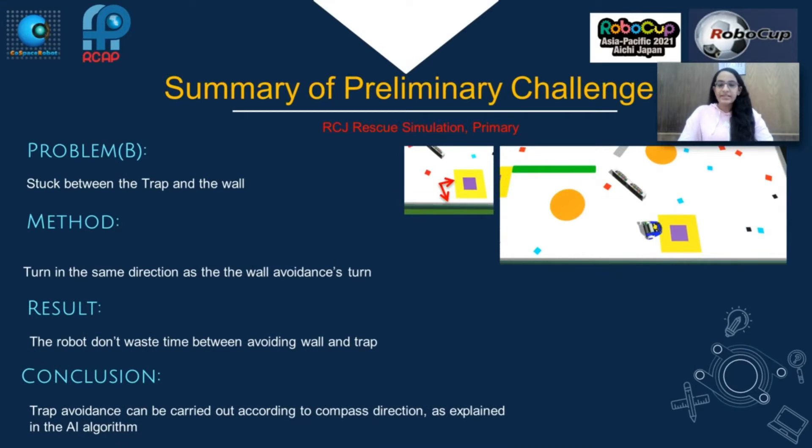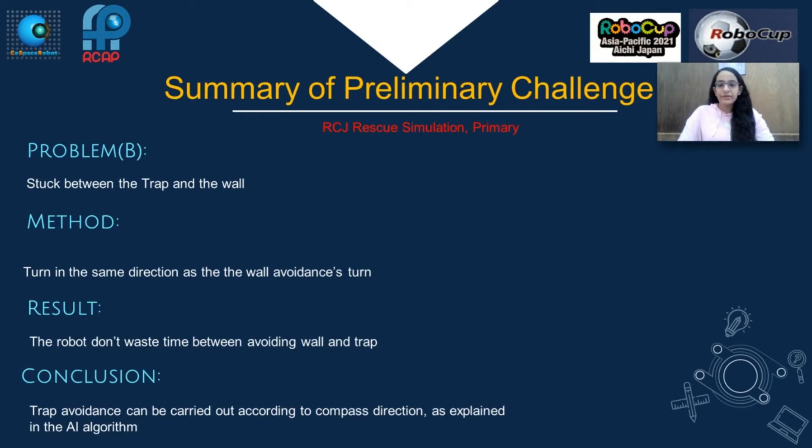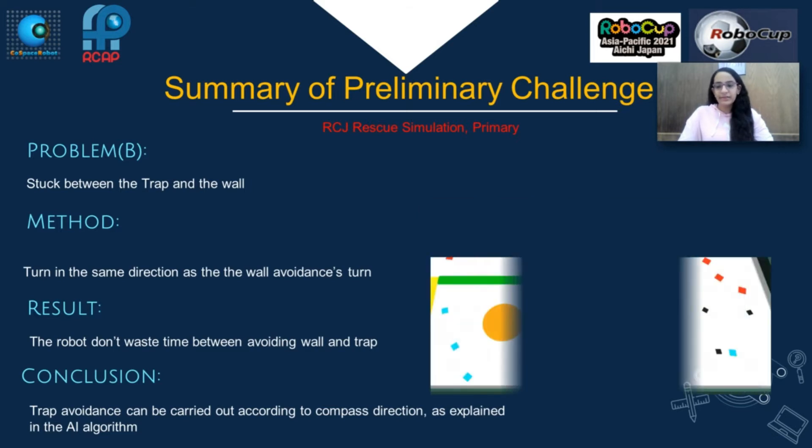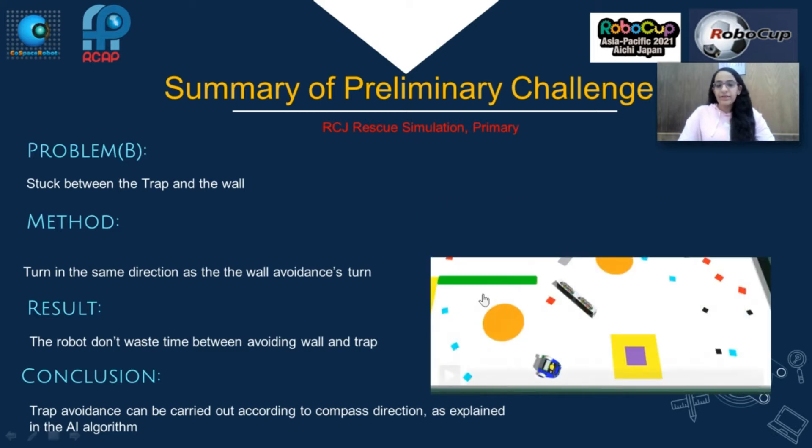Problem B: Stuck between the wall and trap. Method: Turn in the same direction as the wall avoidance turn. Results: The robot doesn't waste time avoiding the wall. Conclusion: Trap avoidance can be carried out according to the compass direction, as explained in the AI algorithm.